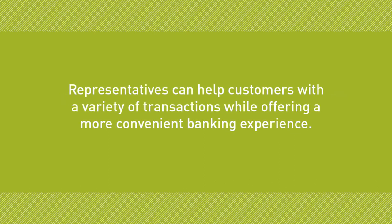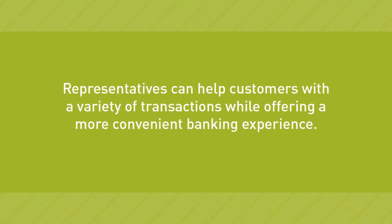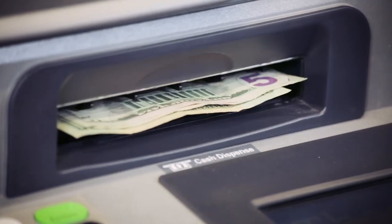Anything else I can do for you today? Mary, can you just sign below for the withdrawal of $75? I'm on it. Can I get that in smaller bills? Sure thing.